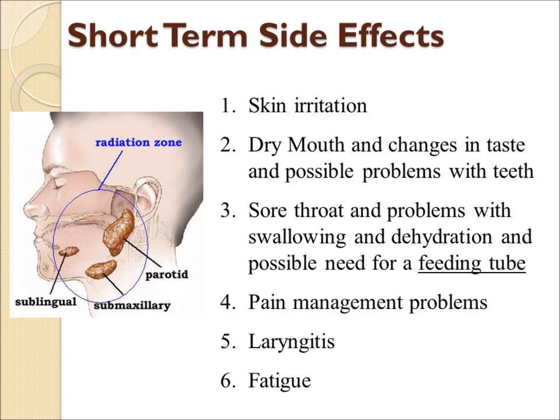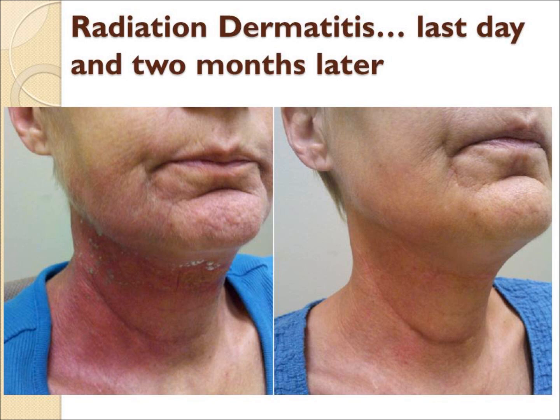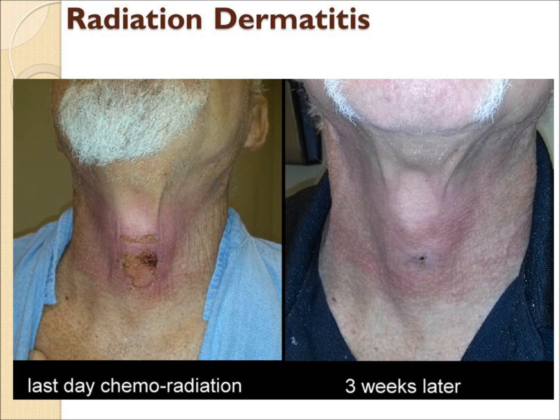Some patients need a feeding tube to get through the radiation and chemo to avoid dehydration. Radiation dermatitis, or sunburn, affects almost everyone to some degree in the neck. This generally heals up fairly quickly and should have no significant long-term effects on the skin — shown here at two to three months and within three weeks.